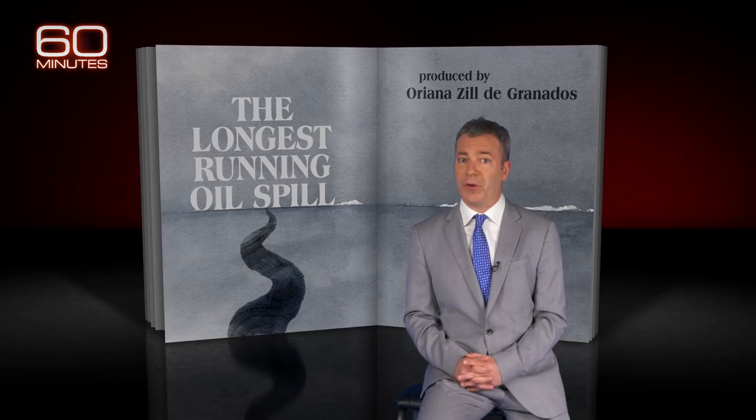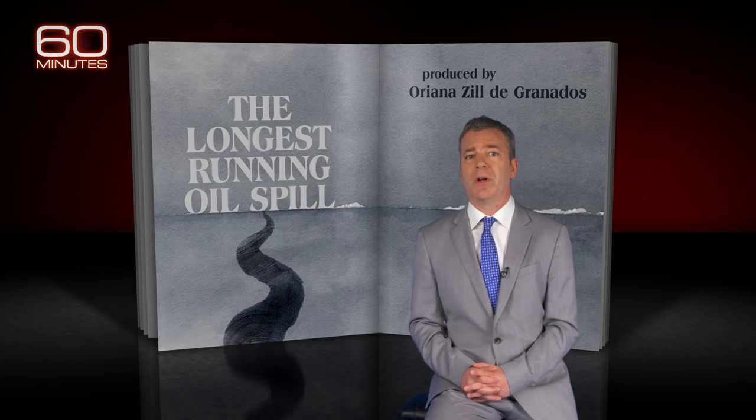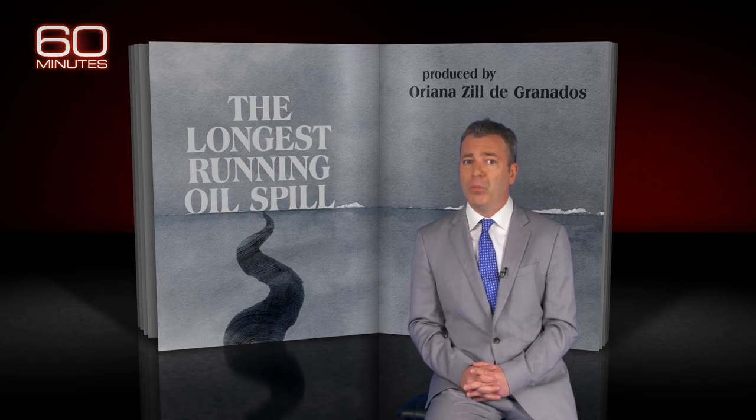And these messes aren't easily cleaned up. Tonight we bring you a distinctly Louisiana story, one we first reported last November — the saga of the Taylor Energy oil spill, a storm-caused environmental crisis that's sullied the Gulf of Mexico since 2004.